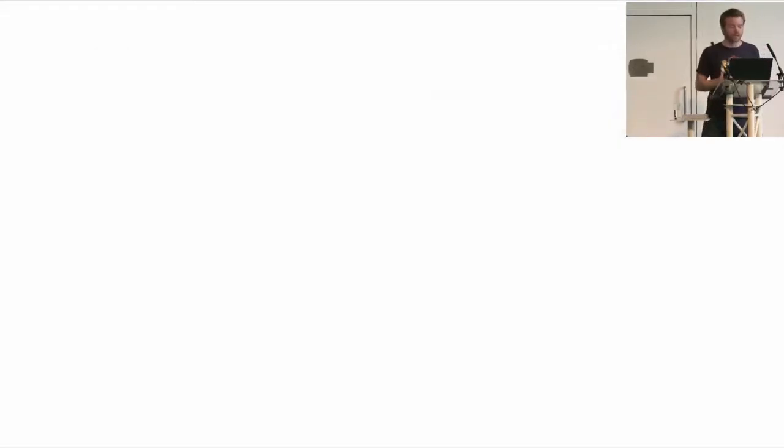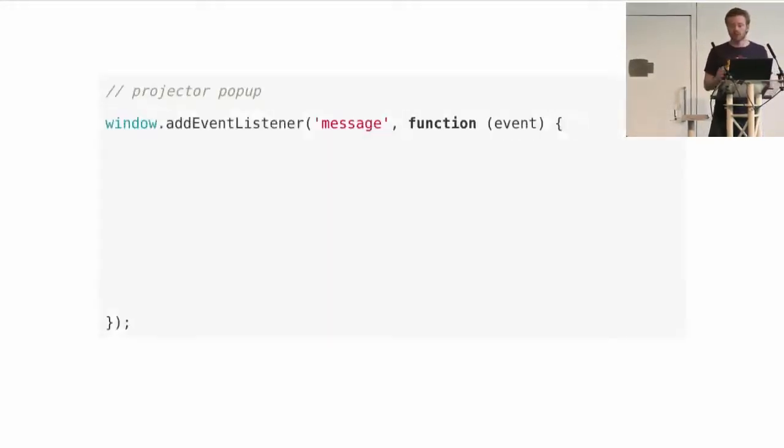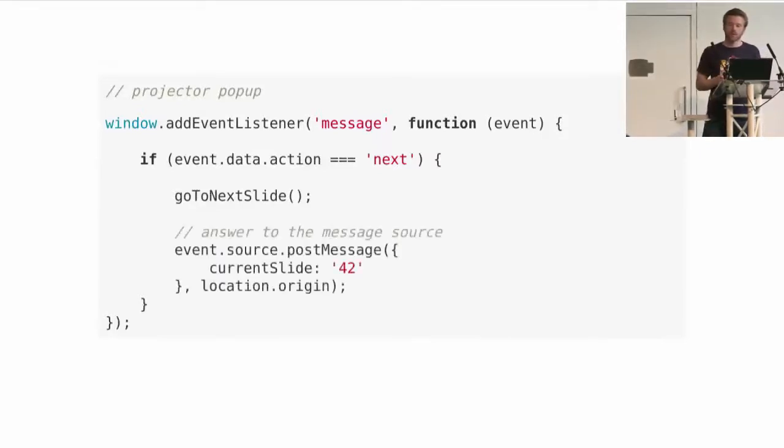On the projector or popup page, you just listen for messages — it's a classic DOM event. On the event, you have the JavaScript object on event.data. This object contains an action field, and if it's 'next' you can call the appropriate function. You also have a reference to the source on event.source, so you're able to talk back and send messages.